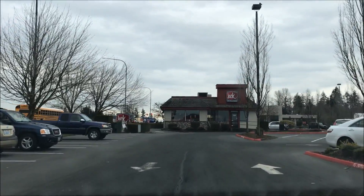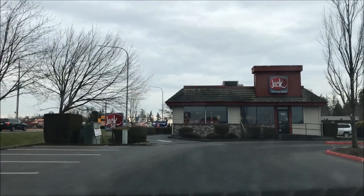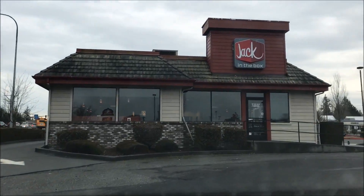Yo, what's up guys? We are in the city of Mochiteo. We are going to check out this Jack in the Box and try their new item from Jack's Brunch Fest.